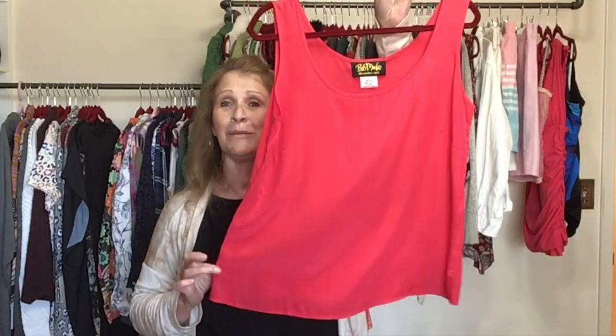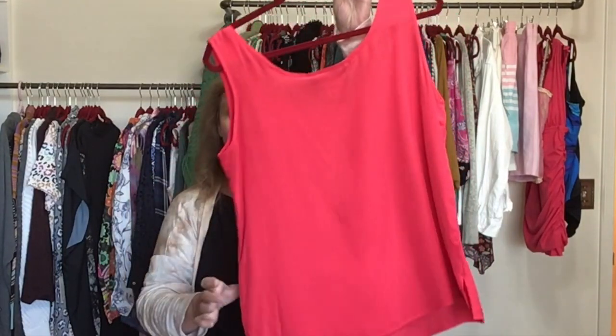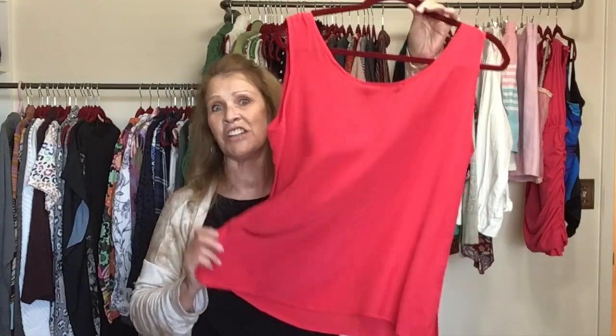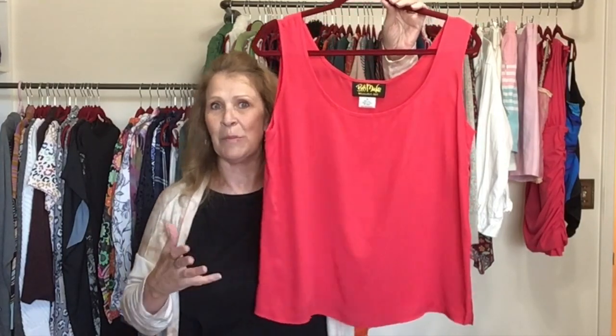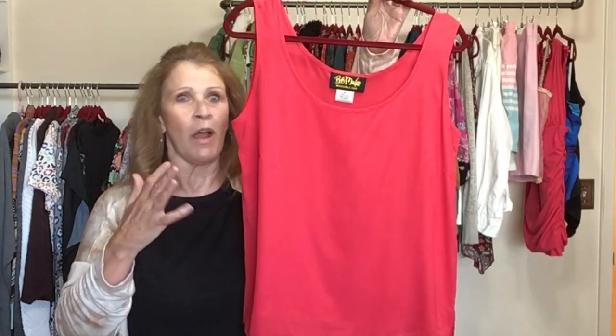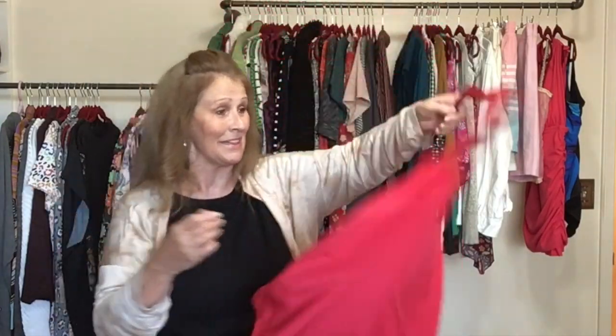This is a silk tank top by Bob Mackie, size medium — not much to it, just a really nice shell, 100% silk. Bob Mackie is known for art to wear, so I think people are searching out the more artistic pieces, not necessarily a simple tank like this, but this one's mine.